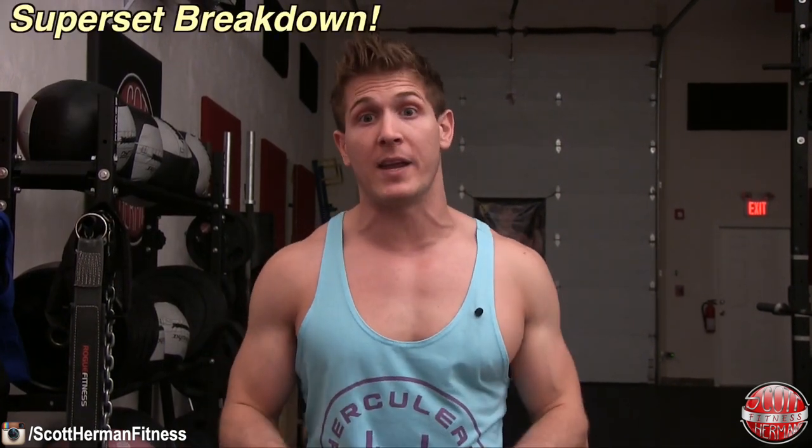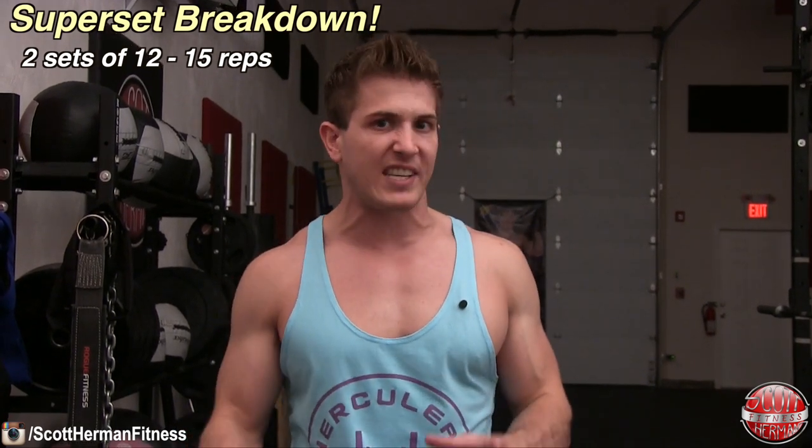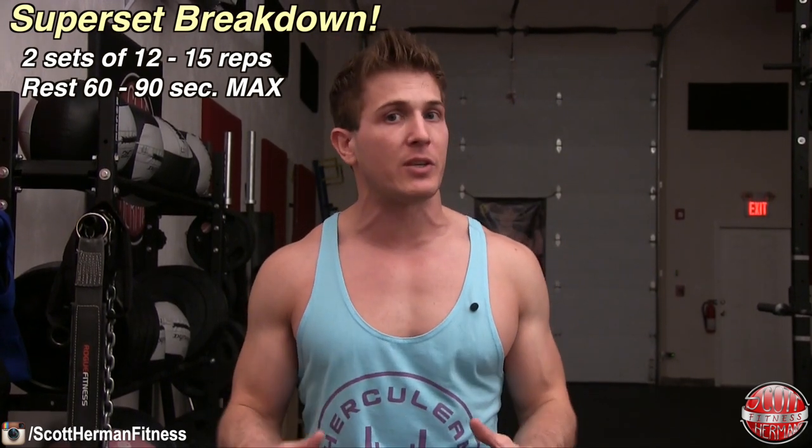The day two workout consists of a total of 24 working sets, focusing on high volume and shorter rest periods. You're going to do three super sets followed by the pec blast finisher. For each super set, you'll be performing two sets of 12 to 15 repetitions, resting only 60 to 90 seconds max between each set. When doing a super set, you complete both exercises before resting.